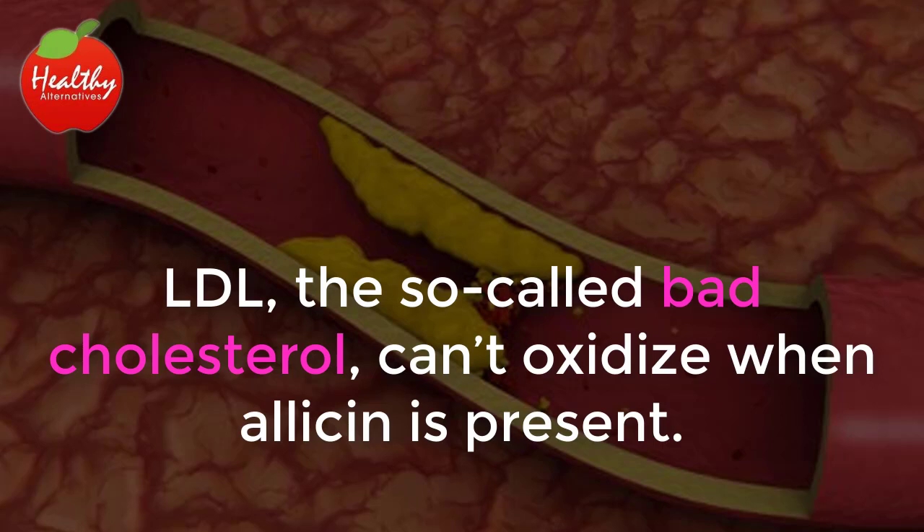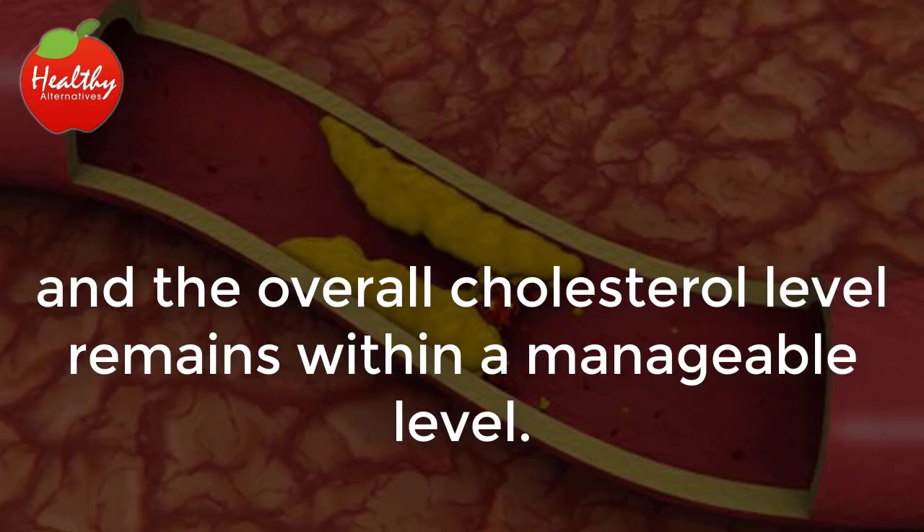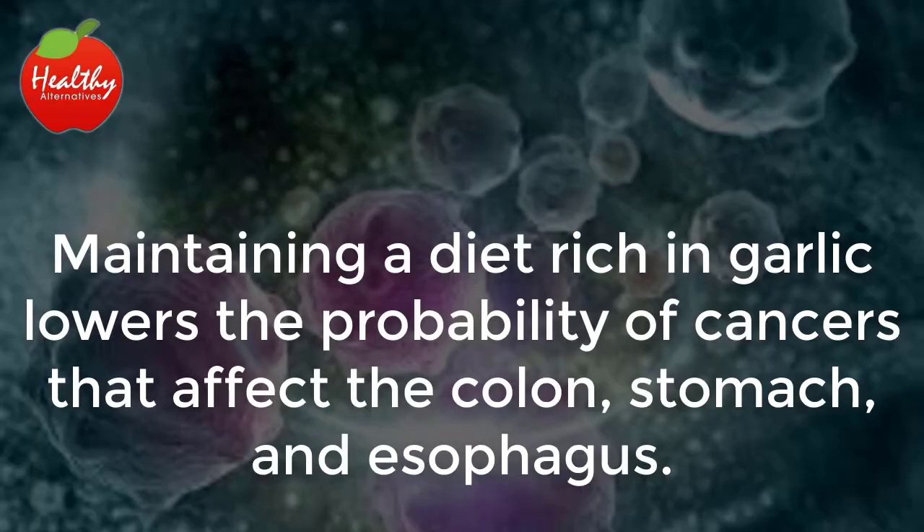High cholesterol levels: LDL, the so-called bad cholesterol, can't oxidize when allicin is present. Garlic's high allicin content ensures that the LDL is kept in check and the overall cholesterol level remains within a manageable level.